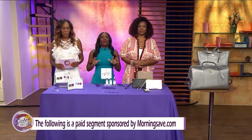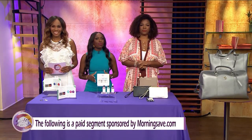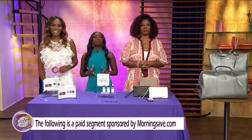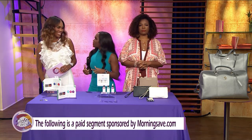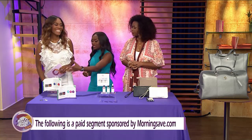Welcome back to Sister Circle Live. We are so excited for this. It's time once again for our Sister Circle Savings brought to you by MorningSave.com. We have some incredible deals on the latest beauty and tech deals. We're here with Summer Jackson, who's going to tell us all about it. Let's get into it.